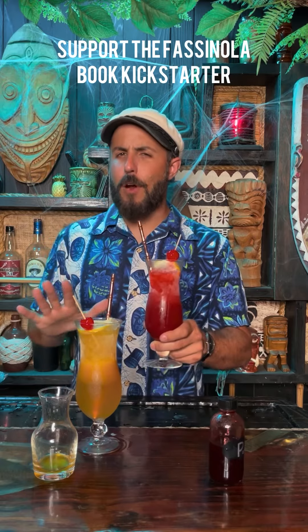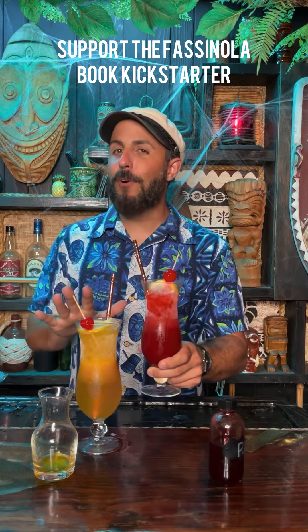Passionola is largely an ingredient that has been ignored, that breathes complexity into an otherwise pedestrian cocktail. The hurricane made with passionola syrup is dark, flavorful, and complicated — just like you.